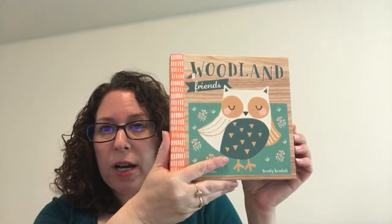Hi everyone, Michelle with Michelle's Reading Rockstars. I wanted to show you some awesome books that we have for spring, for Easter baskets, or just any time — they all happen to be under $10. These are all very affordable books for springtime.